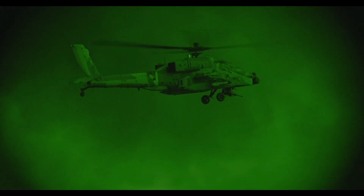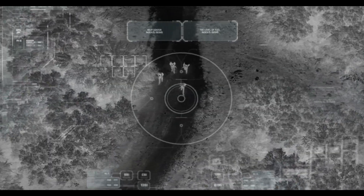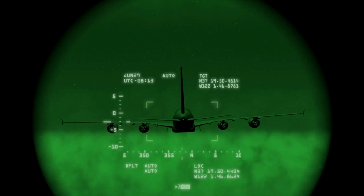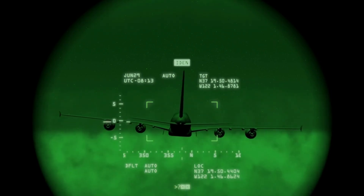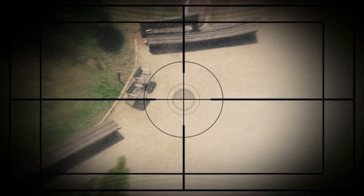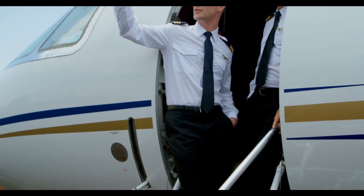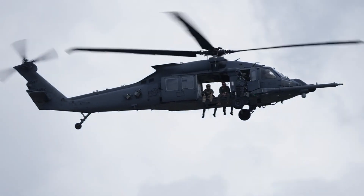Firepower means nothing without vision, and the Apache sees everything. The Target Acquisition and Designation Sight / Pilot Night Vision Sensor — TADS/PNVS — allows the Apache to detect targets day or night, see through smoke, dust, and bad weather, and track enemy movement from kilometers away. The crew — pilot and gunner — operate as a seamless team: one flies, one hunts. With helmet-mounted displays, both crew members receive real-time battlefield data directly into their vision.